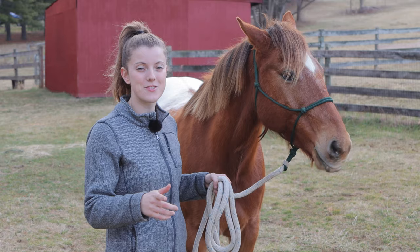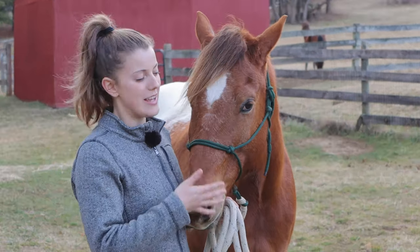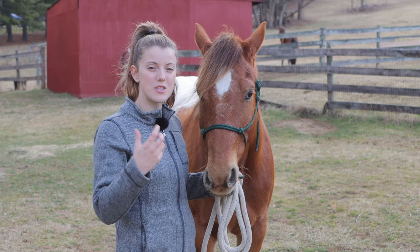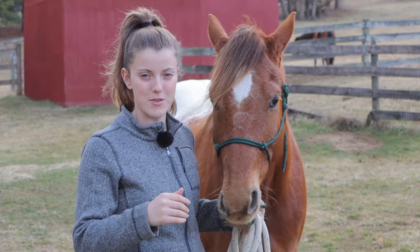If you check out the groundwork exercises I have for respect, those exercises apply here as well. In today's video I just wanted to focus more on exercises that help your horse build confidence and help you see where they're at so that you can advance in building trust and building a relationship.